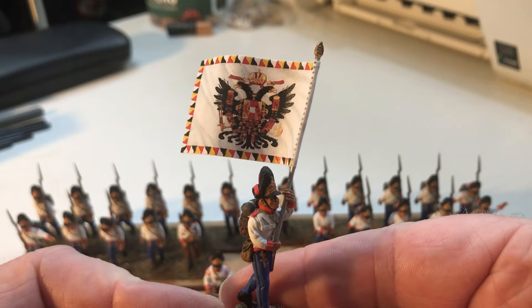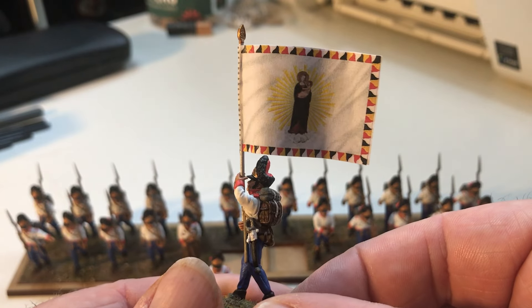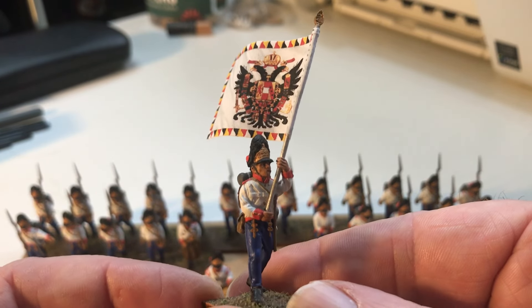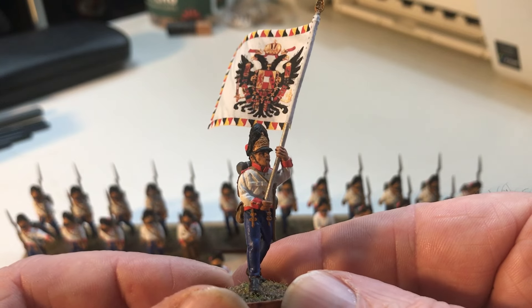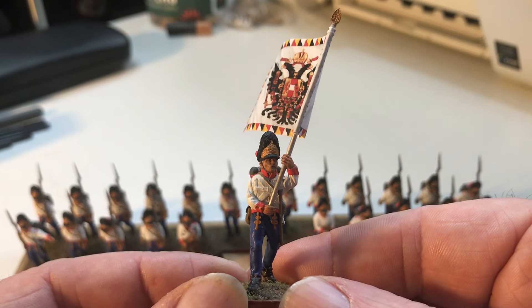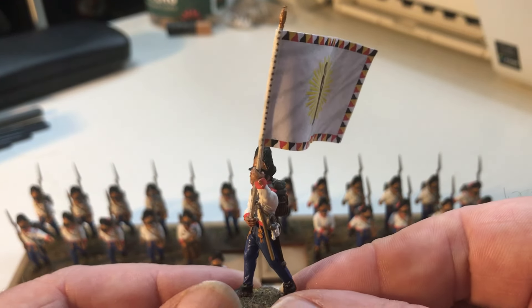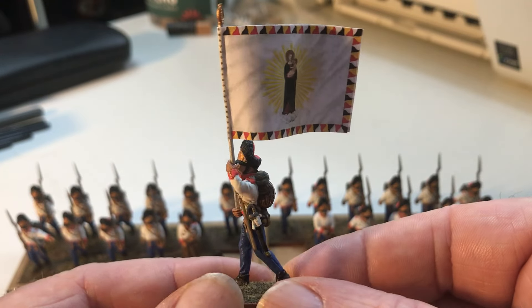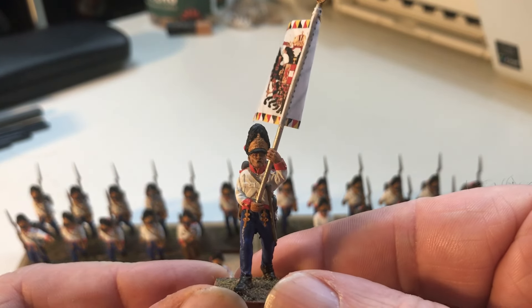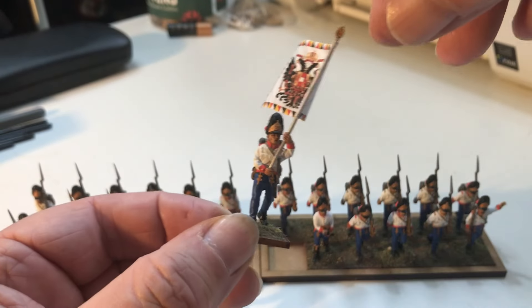These guys have got the Leibfahne again - the Leibfahne, the lead flag - with the Virgin Mary on the back. As I said in a different video, the Leibfahne kind of passed around a little bit; it was the prestigious flag in the regiment, carried by either the first battalion of the line or one of the grenadier battalions. I've given a Leibfahne to both my grenadier battalions so far, and I'm actually considering whether to put the grenadiers in with a line brigade or together in a single grenadier brigade, which Black Powder allows you to do.